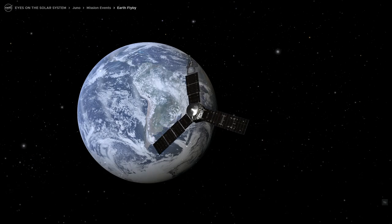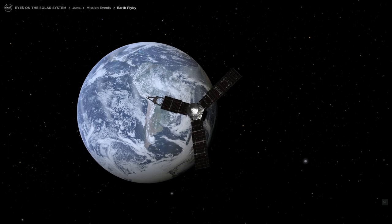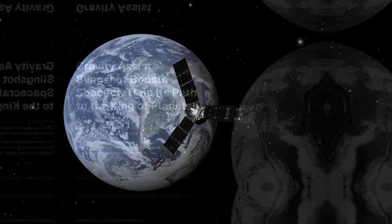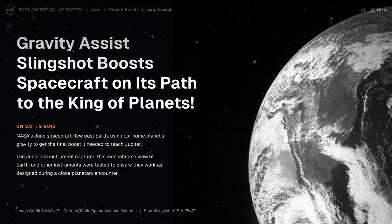On October 9, 2013, NASA's Juno spacecraft flew past Earth, using our home planet's gravity to get the final boost it needed to reach Jupiter. The JunoCam instrument captured this monochrome view of Earth, and other instruments were tested to ensure they work as designed during a close planetary encounter.